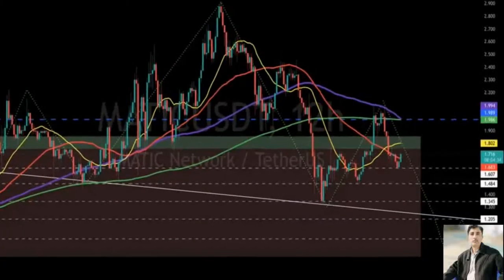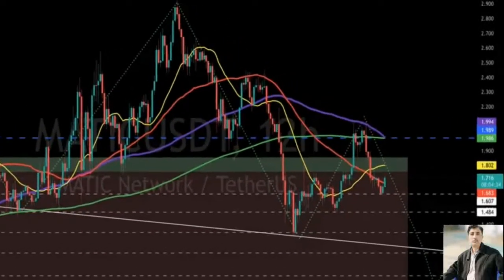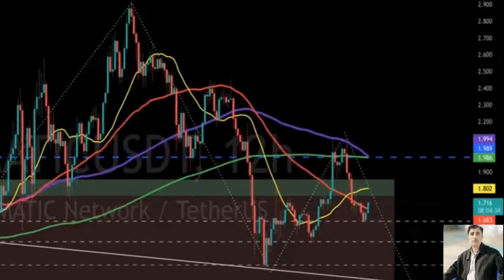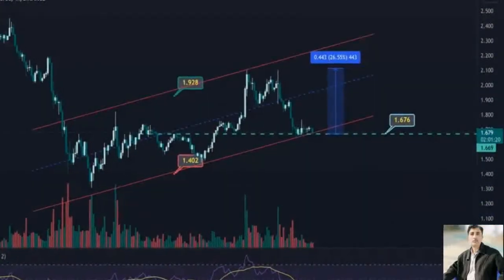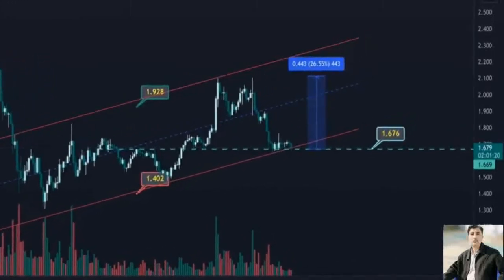Only if MATIC price manages to overcome the aforementioned challenges would the token reach the optimistic target at $2.32. However, if selling pressure increases, MATIC price could fall toward the first line of defense at the 50% retracement level at $1.70, then at the 50 12-hour SMA at $1.65.